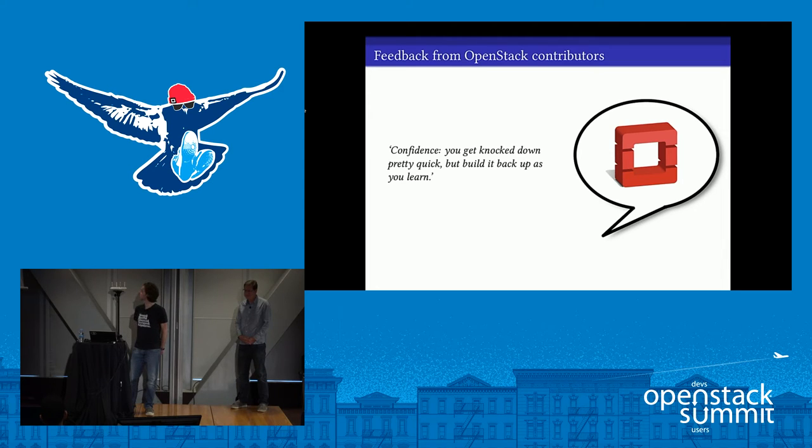And finally, confidence — again a non-technical piece of feedback. As you become more experienced with OpenStack, you do grow in confidence. This can help you get your voice heard in what can sometimes be quite a noisy environment.